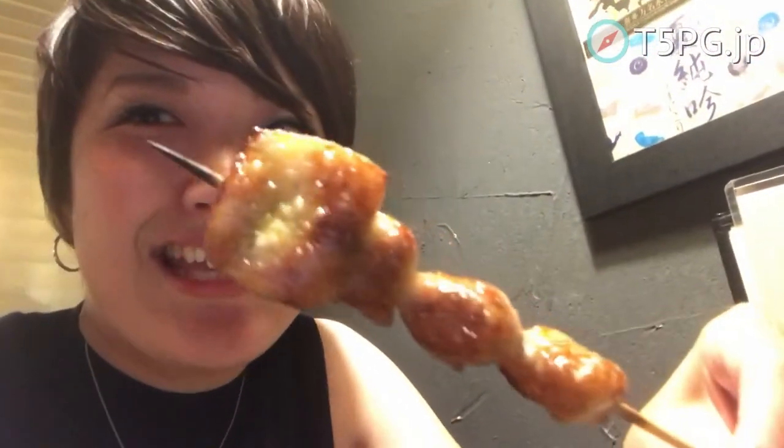The first bite is going to be this one — it's the hip, the tail chicken. It's going to be really juicy. Oh my god, it's really juicy! The oil — I mean, it's really sweet. Great chicken.